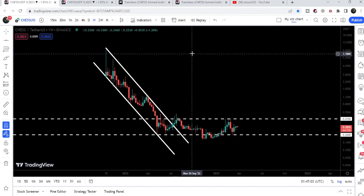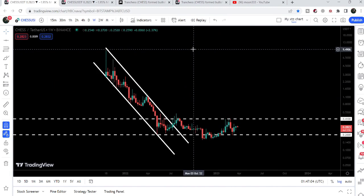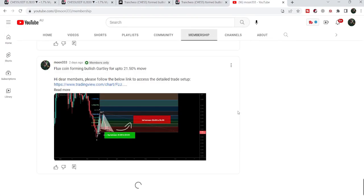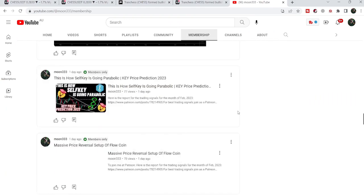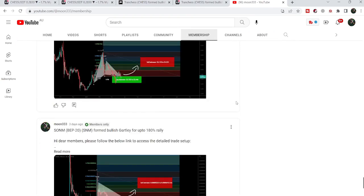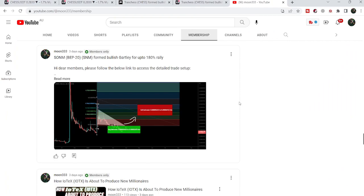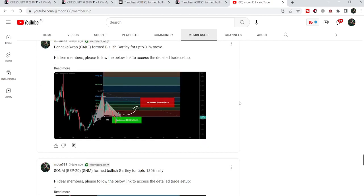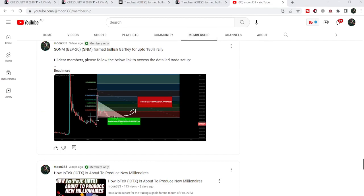The final target for this huge breakout from the down channel is still due — that can be quite a long-term move, approximately at ten dollars at the top of the channel. So this was the update. I hope you liked the analysis — do hit the like button and subscribe to the channel. For more trading signals, join me as a YouTube member or as a Patreon member; you can find the link in the video description. Take care, goodbye.